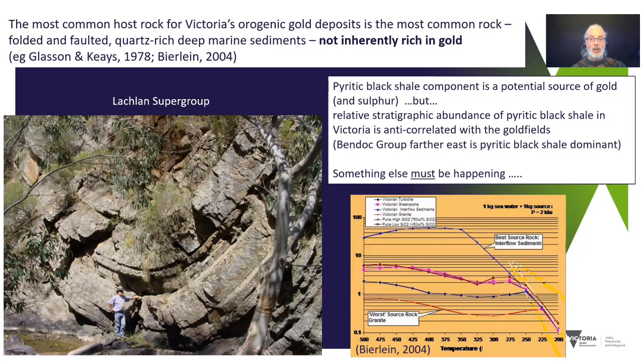Studies that look at the potential of these rocks to be a source rock for gold show that, on a scale of one to 100, turbidites are closer to one than anything else. They're not the worst — granite is the worst source rock — but they are far from a great source rock for gold. Something else is going on.